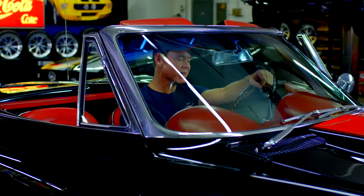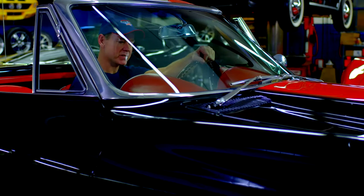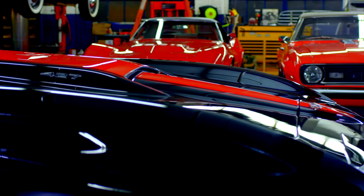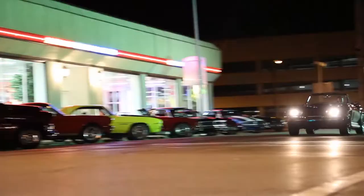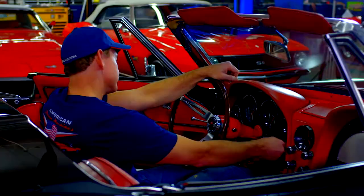I remember when I was a kid, hanging down at the Loop, snuck out of the house way past my bedtime, and I saw a jet black 1967 Street Beast — red stinger hood, red guts. That car peeled out around all four corners. And all I could say is, damn. And that's why I started American Dream Machines.